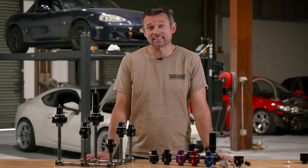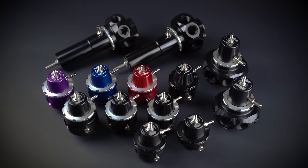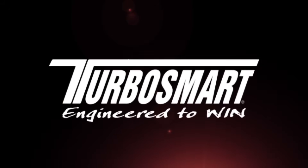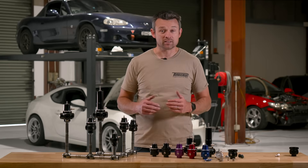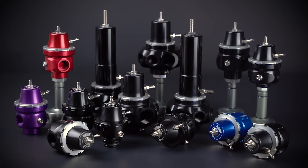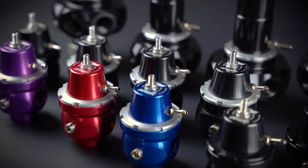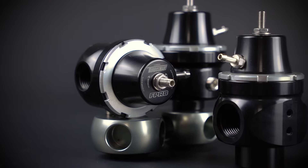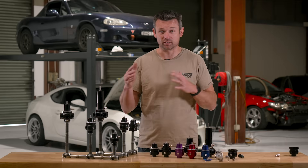Hi guys, Matt from Turbosmart here, and today we're going to get down and dirty into the world of fuel pressure regulators. Now it's no secret that Turbosmart is known for its world-leading boost control products, but did you also know that we have a full range of fuel control products as well? Today we're going to go through the full Turbosmart lineup of FPRs — FPR just stands for fuel pressure regulator, and I'll use those two terms interchangeably in this video.